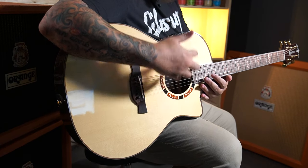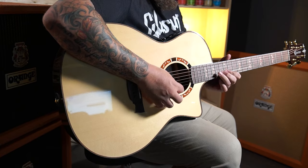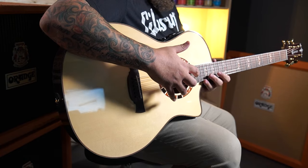And sustain for days. Obviously with the Venetian cutaway it also gives you great access to your frets above the 12th fret — not that acoustic players really venture there, but it does give you the ability to play in the high registers, which is really easy.